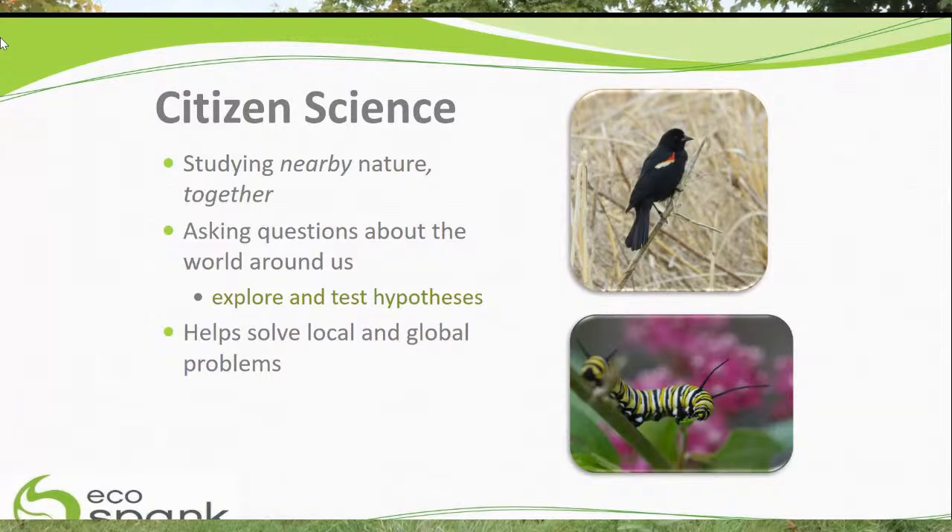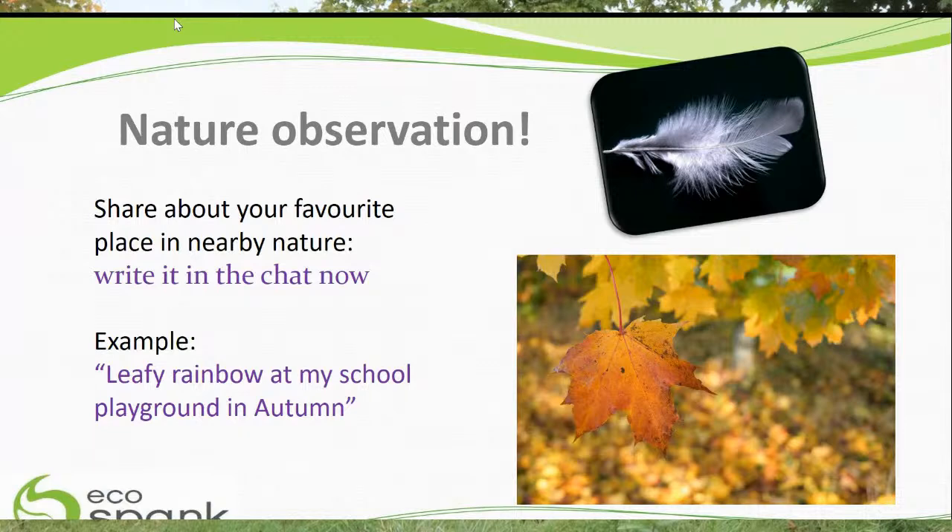What we work with, and what I'm inviting you to take part in, is called citizen science. 'Citizen' here means a citizen of the world — we're all about studying nearby nature together. You might think from science class about hypotheses — you can ask questions about the world around you, and if you come up with the questions yourself, all the better. I've got a four-year-old who likes to ask 'what kind of bug is this, Mom?' — those are great scientific questions and a really good place to get started.